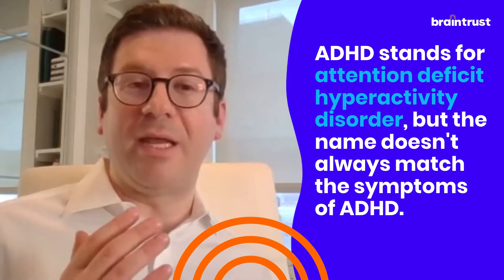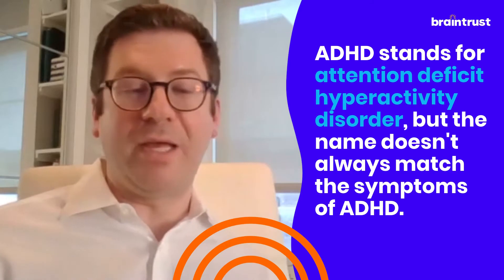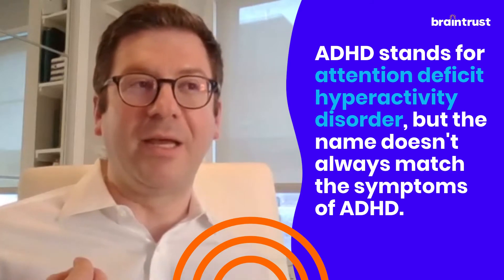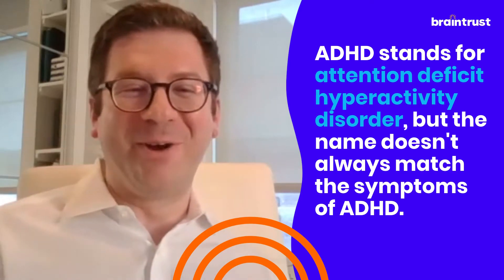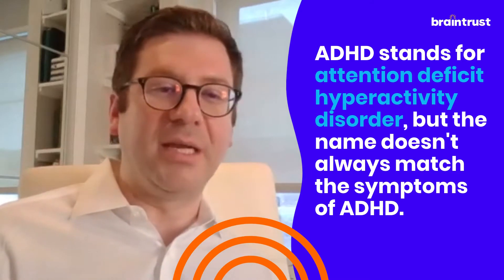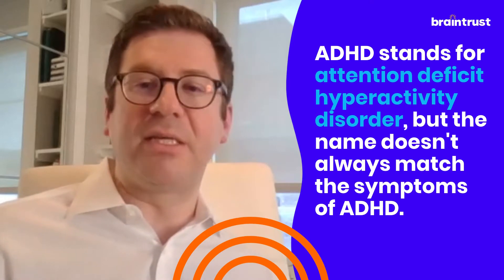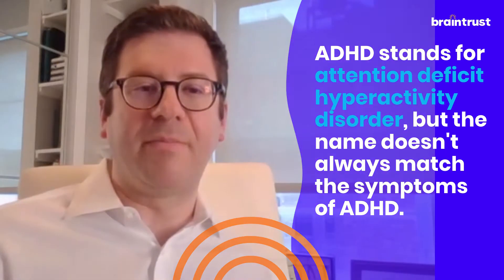Kids with ADHD might be great at things like Legos or preferred interest video games — things that really press on that dopamine lever a bit and are just inherently engaging to them. But when it comes to things that are more tedious, more boring, or things that are just not of high interest, it does become a lot harder for them to focus and pay attention.